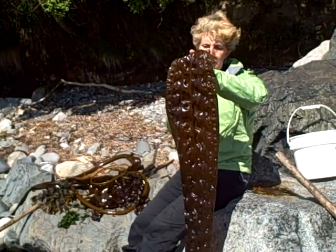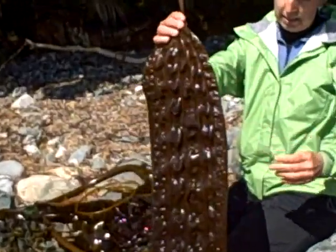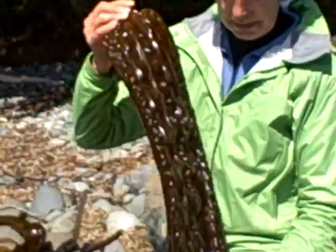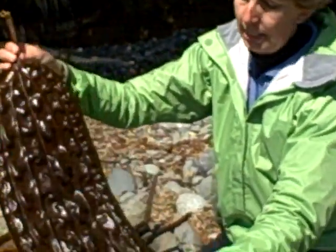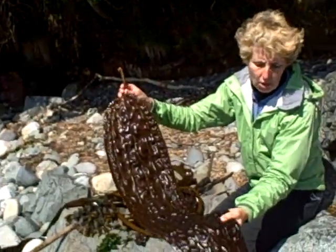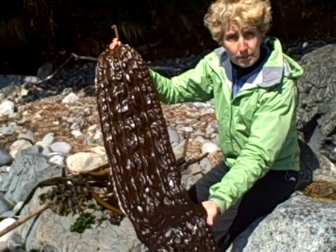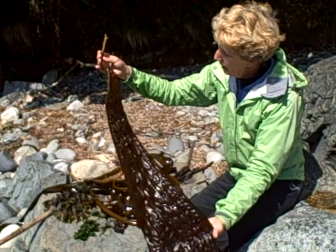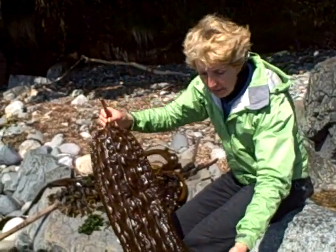Costaria costata — it's a really fun seaweed. It's very textured and I love taking Americans out because they say it looks like an alligator, and that's exactly what it looks like. But it's smooth, it's soft. The Latin name is Costaria costata — it's like a big quilt. I work with this with artists for prints and things like that.